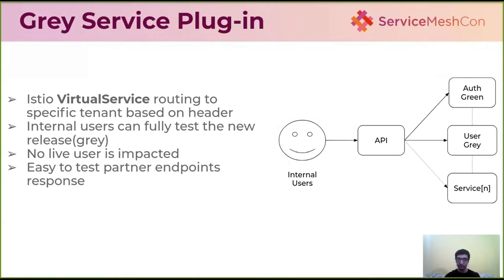With header-based routing, before releasing to live users, internal users can test the gray version of specific services while still using the green version of the rest. For example, the internal user can test the gray version of the user service along with the green version of all other services. This allows us to plug in any test version of our application without impacting live users, and release only when we are confident.